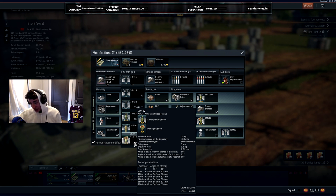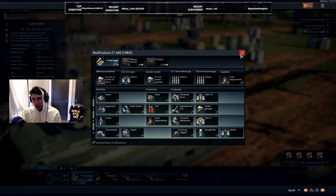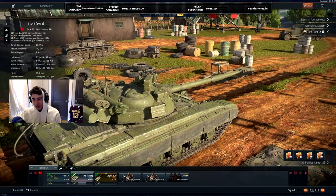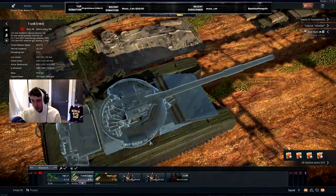And of course, ATGMs. Now the ATGMs have 650 mils of pen, and they're shot through the barrel. The ATGMs change how many you can carry in the tank - I don't think you can carry as many ATGMs as you can carry normal rounds, which is interesting.